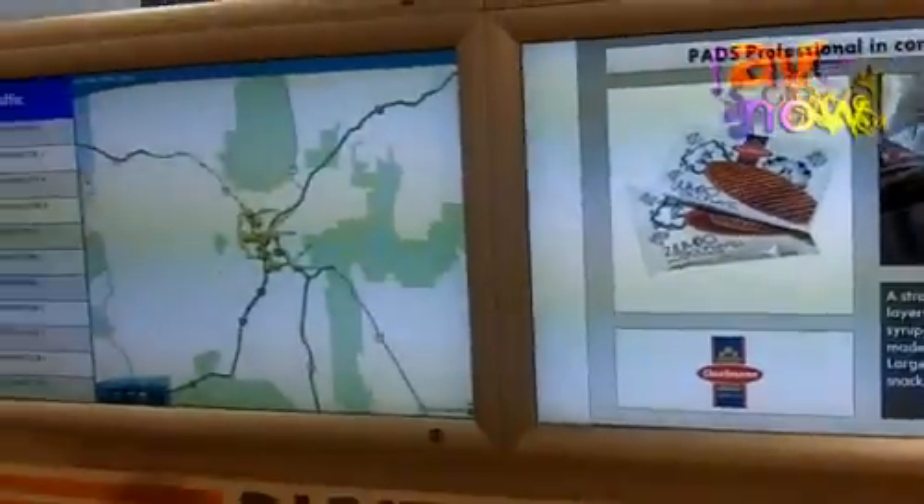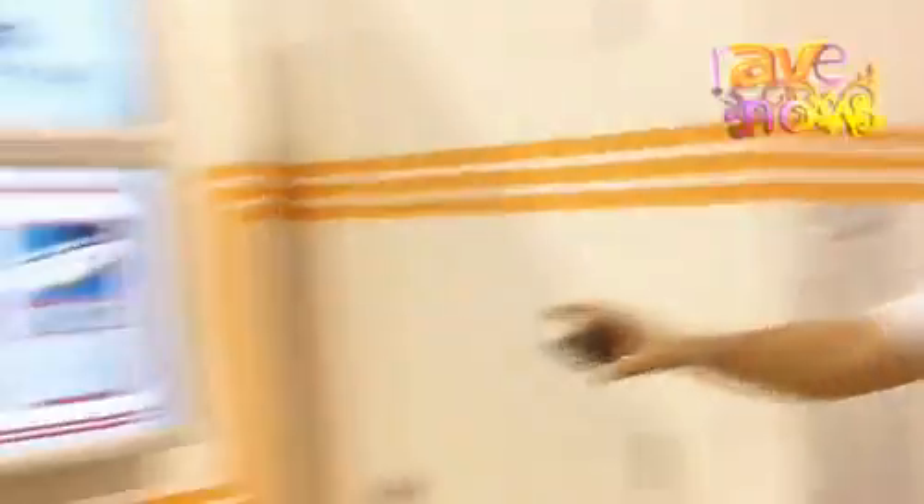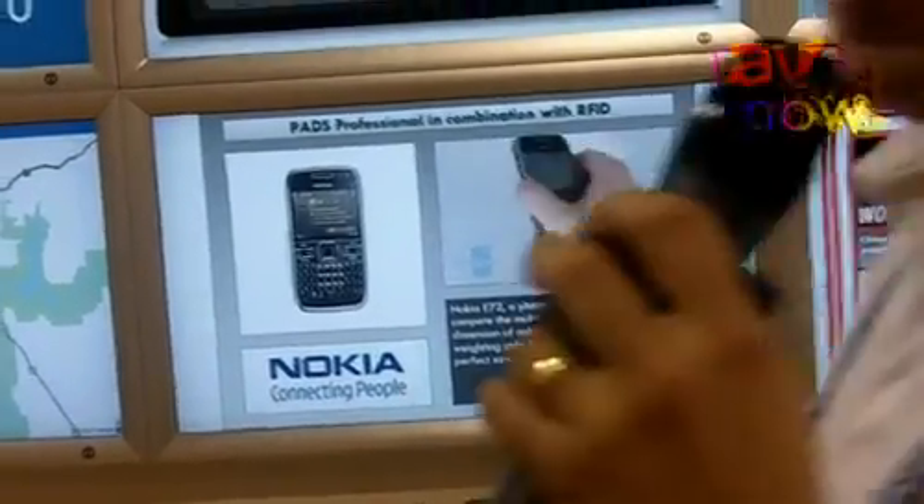I take my phone here which is tagged and I go to my RFID reader here which is delivered by our partner DialogID. When I pass it through you will see on the screen that it will automatically show information of my cell phone.